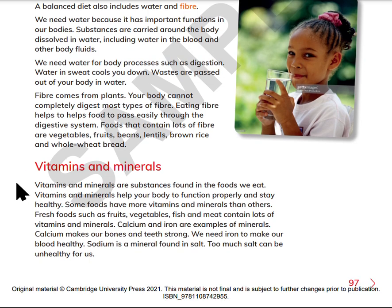Vitamins and minerals are substances found in the foods we eat. Vitamins and minerals help your body to function properly and stay healthy. Some foods have more vitamins and minerals than others. Fresh foods such as fruits, vegetables, fish, and meat contain lots of vitamins and minerals.